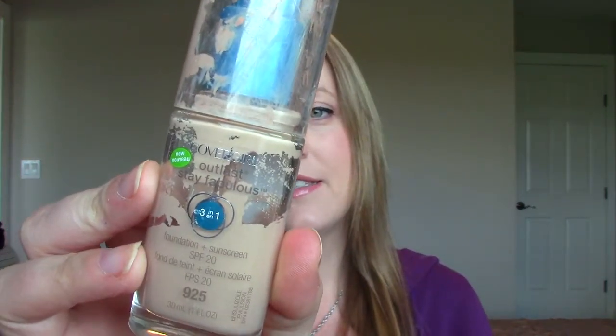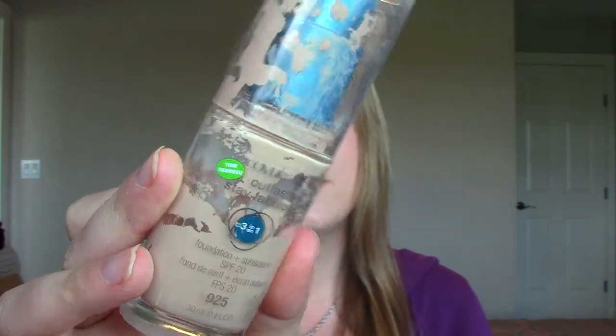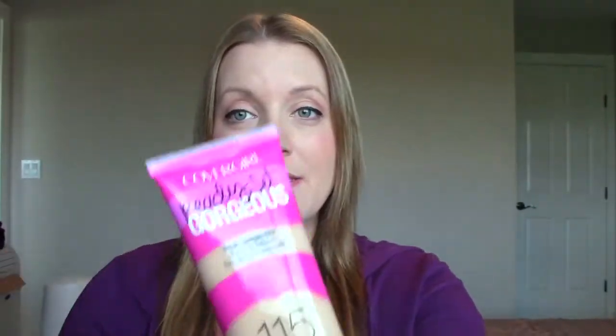On to some makeup. This is the CoverGirl Outlast Stay Fabulous 3-in-1 Foundation in the color Bath Beige — this is the color I currently am when I don't have any tan at all. I really like this. It has a pump on top, though you can't quite get all the product out from the bottom. It has good coverage, doesn't look cakey, and I really like it. I went to repurchase it but they didn't have my color, so I ended up going with the new Ready Set Gorgeous from CoverGirl, which I find is very similar.